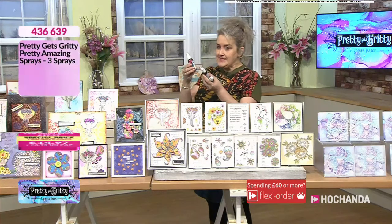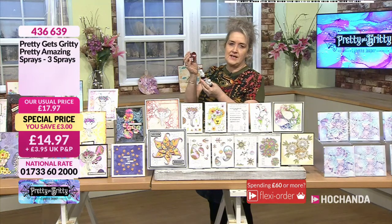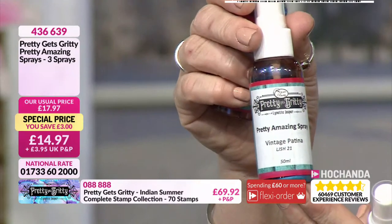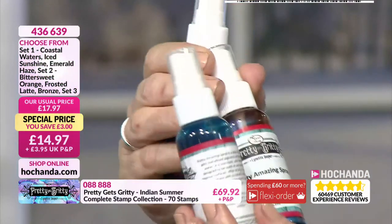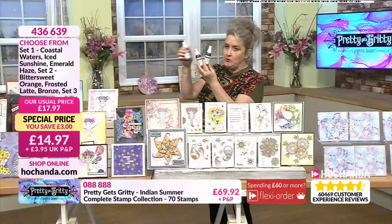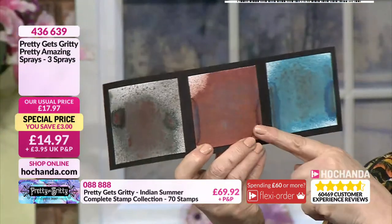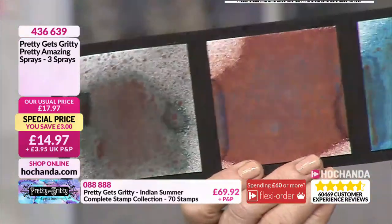We've been really busy with these. This is the set with Rustic Rose — look at the base of that, how gorgeous! The vintage patina has those beautiful bluey hues. The last one is Deep Ocean with those coppery tones. And this is amazing — the blue you saw at the bottom, that gorgeous bronze and golden tones all coming through.